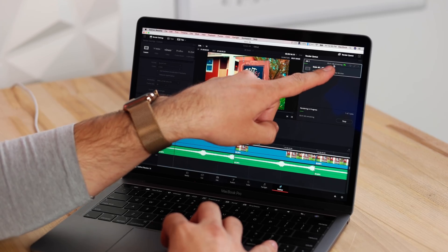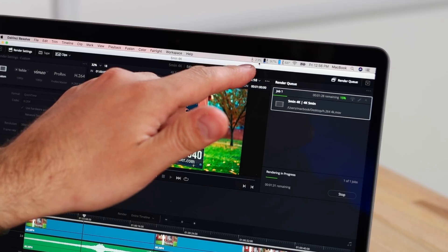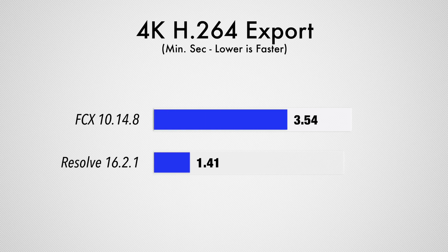Starting the export in Resolve with identical settings — right away it's showing a minute 40 remaining. The GPU is at 98% instead of 90%, and the CPU is at 23% instead of 10-12% in Final Cut. You can hear the fans. It finished in 1 minute 41 seconds — twice as fast. That means a 10-minute project would take roughly 17-18 minutes in Resolve instead of 40 minutes in Final Cut. I did not expect that at all — hats off to Blackmagic. They've gone from being four times slower than Final Cut to beating it outright.